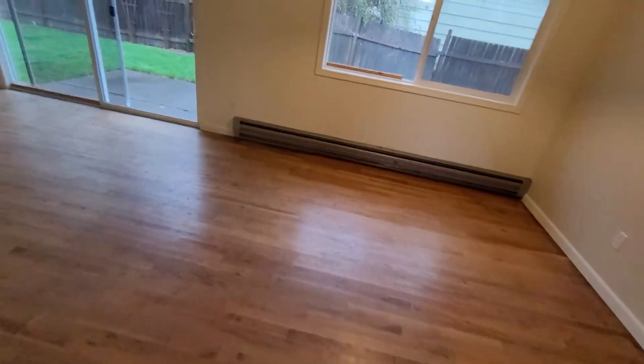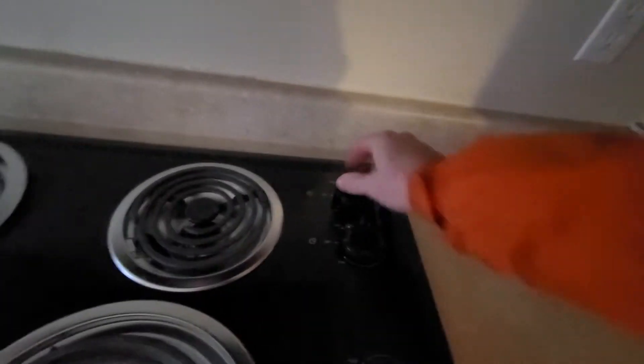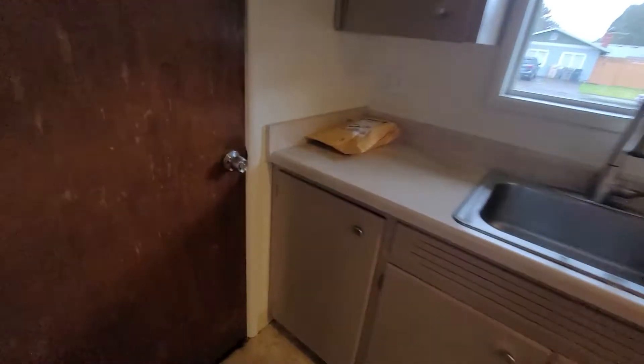It's January 4th, 2021. I'm Eric Haluzik with All Corners Home Inspections. This is the exit video for this single-family home here on Northwest 11th Street in Corvallis, Oregon. The reason for an exit video is to show the current quality and condition of the home upon leaving. We're showing that the house was left in the same condition in which we found it.